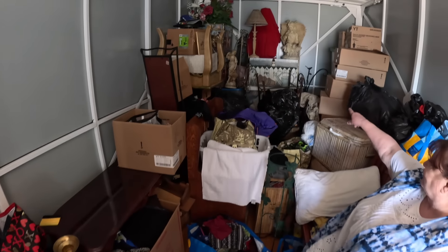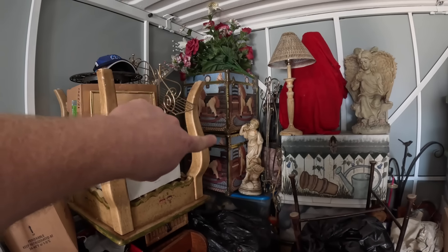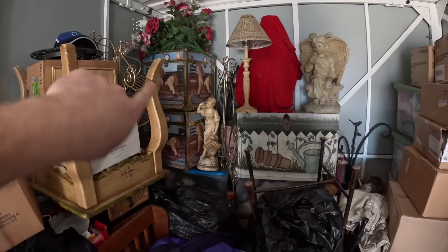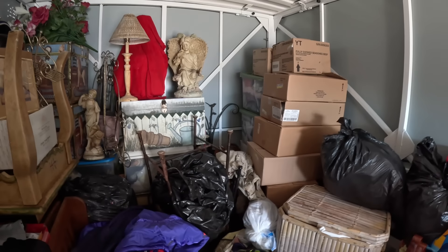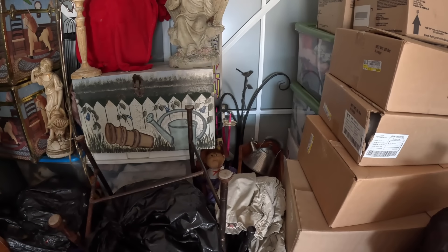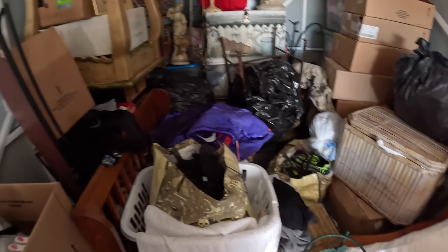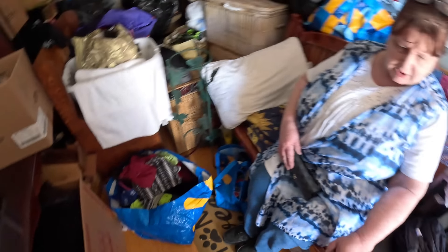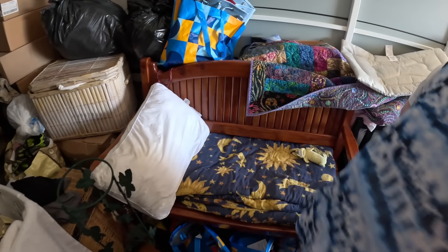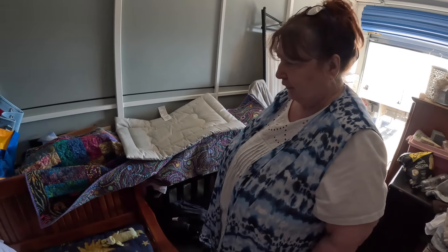Do you like treasure chests? Oh yeah — three of them! I did notice these in the photos, guys. See the treasure chests? They have old paintings on them. There are some tubs in here too, and oh, there's a cabbage patch doll right there. Some nice shoes, a lot of clothes maybe, but this bench is in perfect shape.